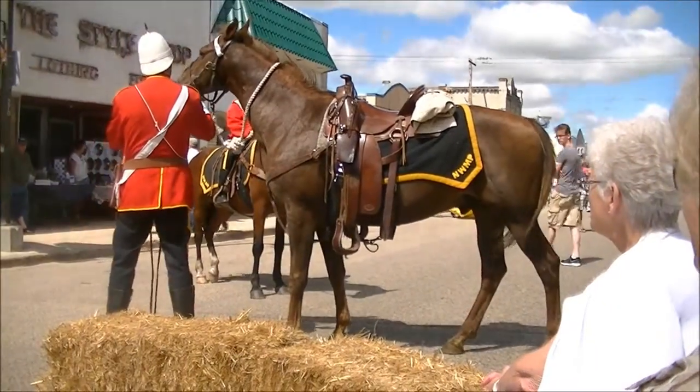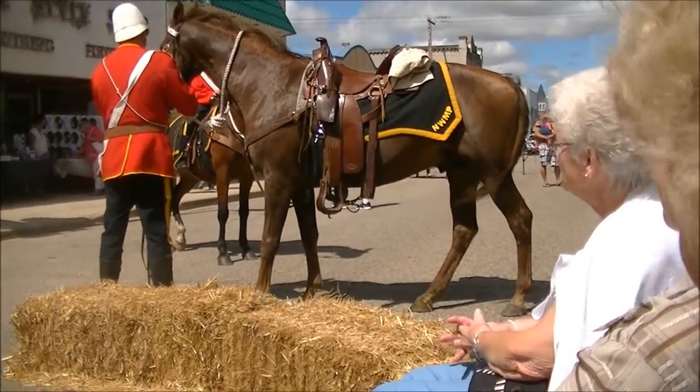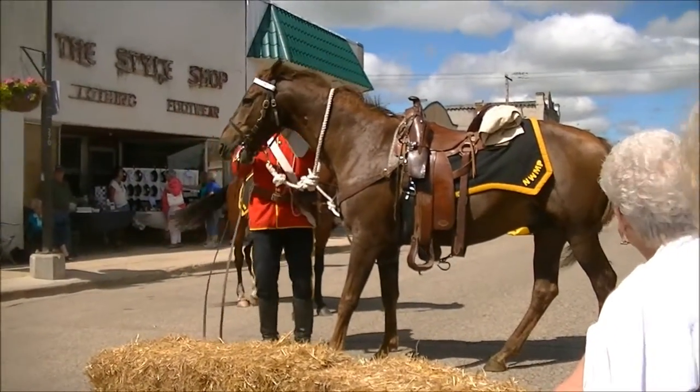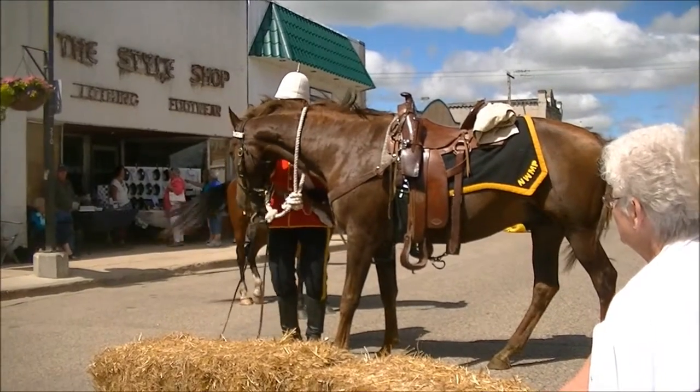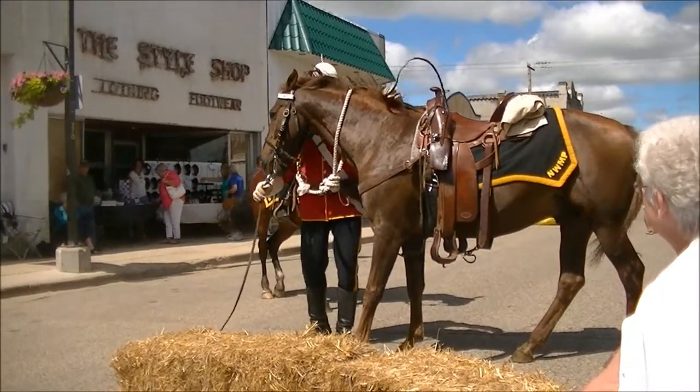That's basically the run-through of the uniform and what the horses wear. We have more different things back at our camp set out — what it's like to live in 1885 on a small forager encampment. So feel free to stop by, have a donut, come take a look, and ask more questions if you like.